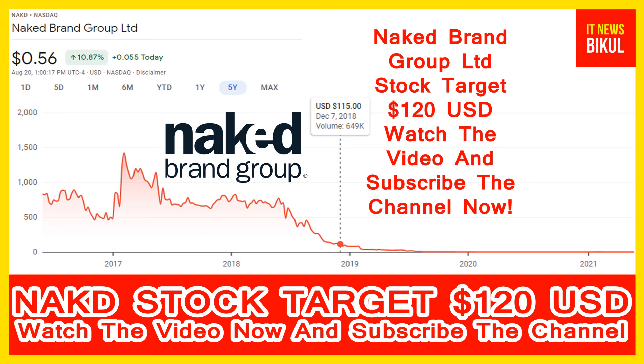After 2 or 3 years, Naked stock can be traded at 120 USD level. If you want, you can take a position now and earn good profit after a few years. If you have not subscribed to my YouTube channel, please subscribe now, because I will make more good stock videos that will give you good returns in coming days. Thanks for watching.